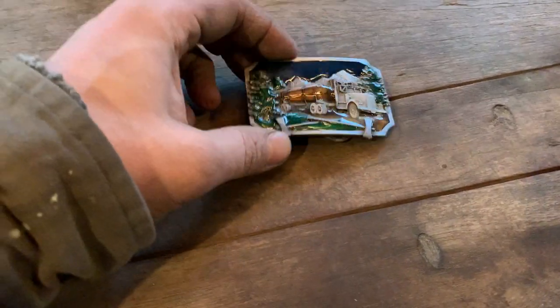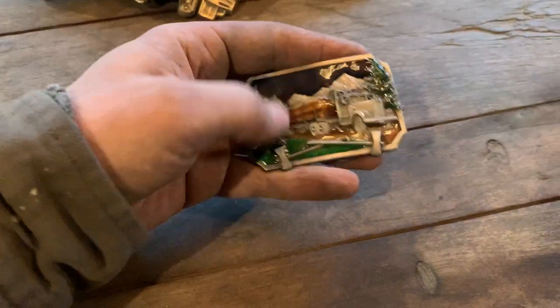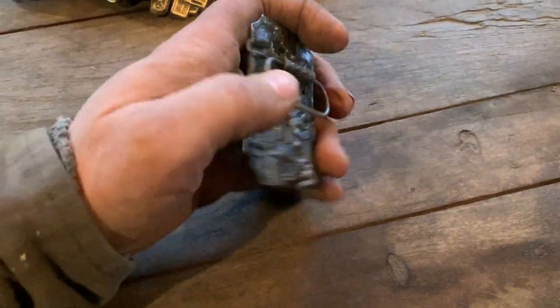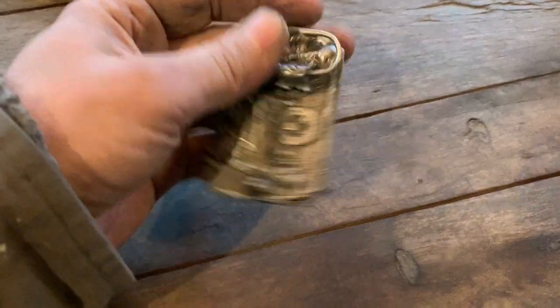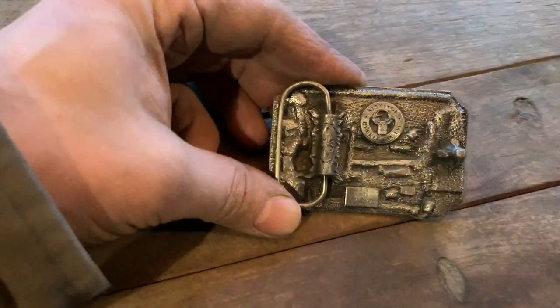Another one - I used to wear some of these. A lot of them, this style, I got in the 90s, a bunch of them. Can't remember where - I can remember everything - probably at Work World or Marks Work Warehouse, one of those places.